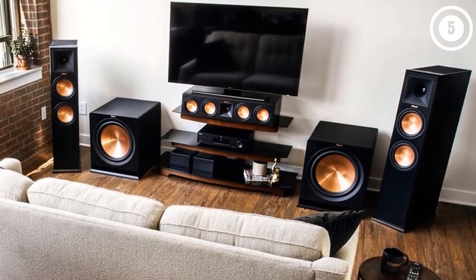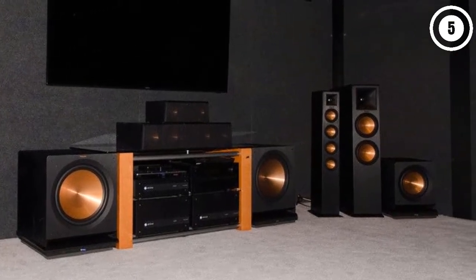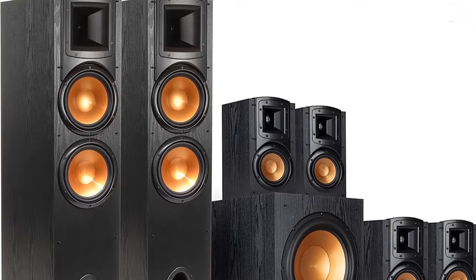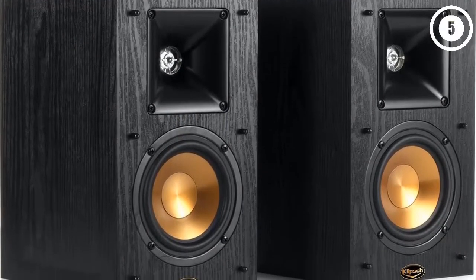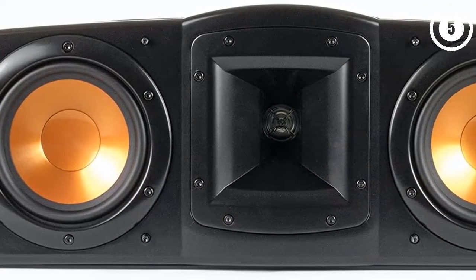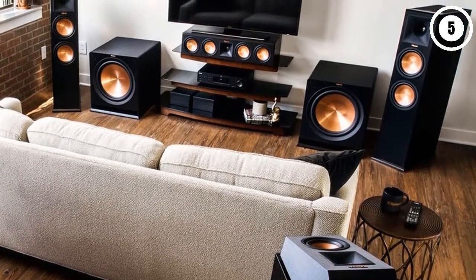Unlike many options we've looked at, the Klipsch Synergy Black Label F30 7.1 is less of an all-in-one system and more a collection of great speakers. The highlights are two F300 floor-standing speakers which, together with the C200 center channel speaker, provide the vast majority of the sound. Complementing these are four B200 bookshelf speakers serving as surround and rear surround, plus the Sub 120 subwoofer. The speakers use Klipsch's Tractrix horn technology, which the company says creates a uniform dispersion pattern — meaning you can put them nearly anywhere and they'll still sound great.